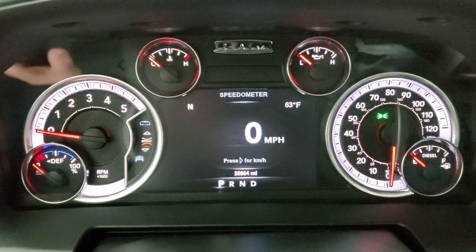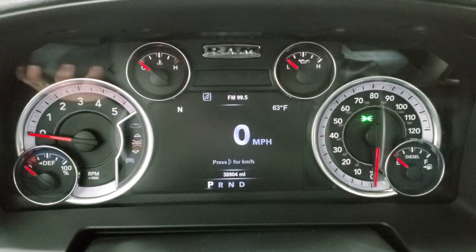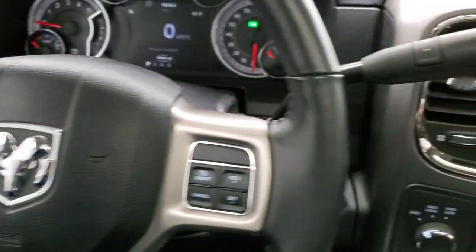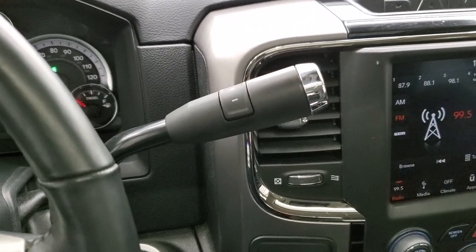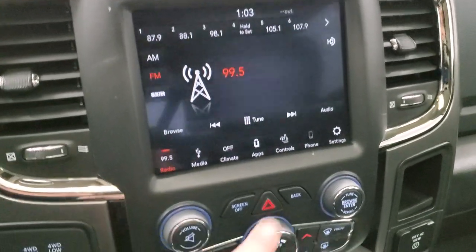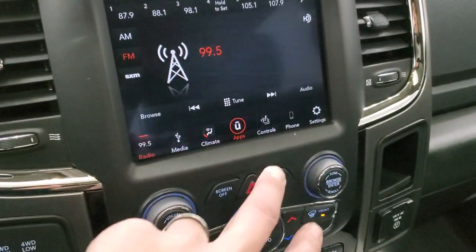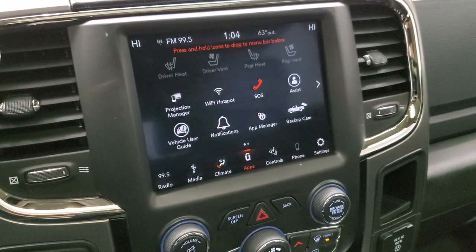You get the Laramie animation at startup and you can see this one has 38,904 miles. You get the digital speedometer, compass, and outside temperature display — that instrument cluster is very nice and clean. It comes with the heated leather-wrapped steering wheel in excellent shape. Cruise controls on the right, Bluetooth and information center controls on the left. This one comes with the 6-speed automatic 68RFE transmission with optional tap shift. It comes with the 8.4 4C radio with AM, FM, and Sirius XM. This is also where you do your heated seats, heated steering wheel, and cooled seat controls, and check your backup camera. It has dual climate controls and a projection manager where you can project your cell phone to the screen via Android Auto or Apple CarPlay.